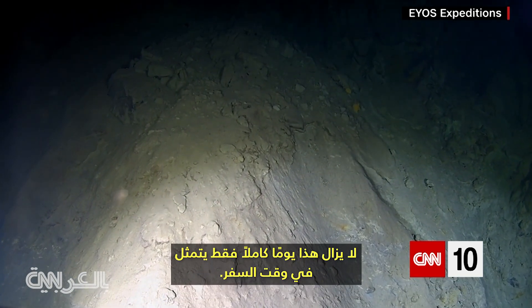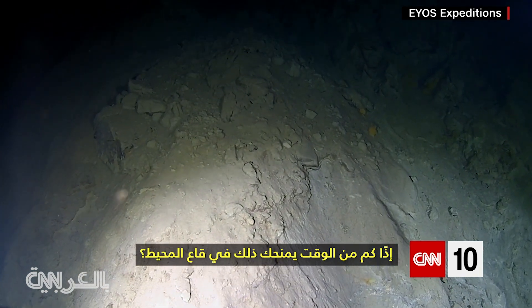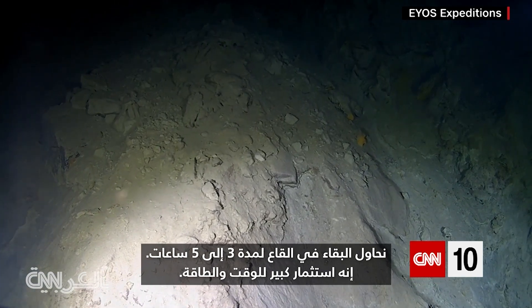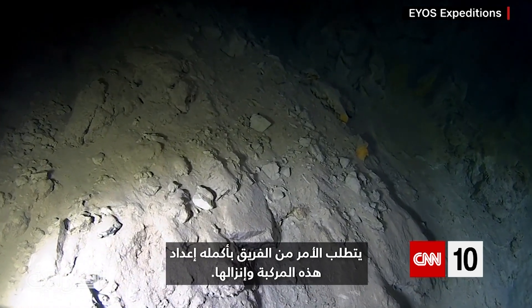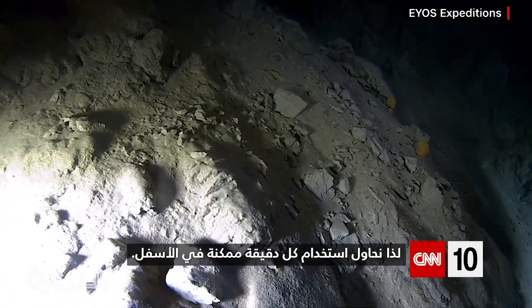That's still a full day just in travel time. So how much time does that give you on the ocean's floor? We try to stay down for three to five hours on the bottom. It's a big investment of time and energy. It takes the entire team to get this vehicle prepared and get it down, so we try to use every minute possible on the bottom.